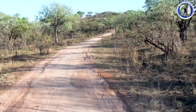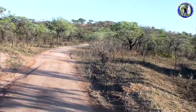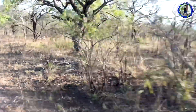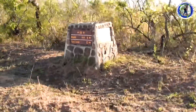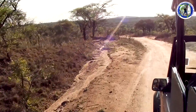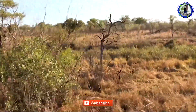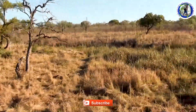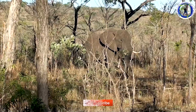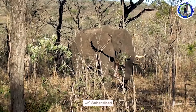They are all excited. Now we are heading deep into the park. Kruger National Park is the largest national park in South Africa. It is located in Limpopo and Mpumalanga provinces, west of the Lebombo mountains on the Mozambique border. The first animal we sighted is an elephant, one of the Big Five.